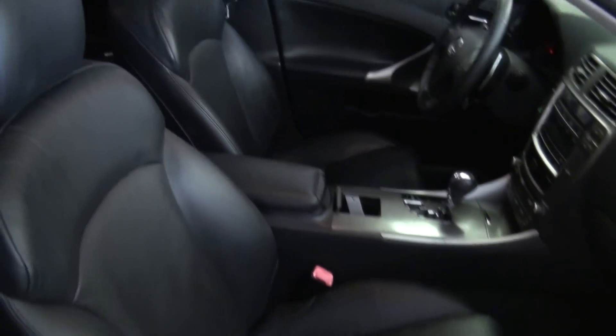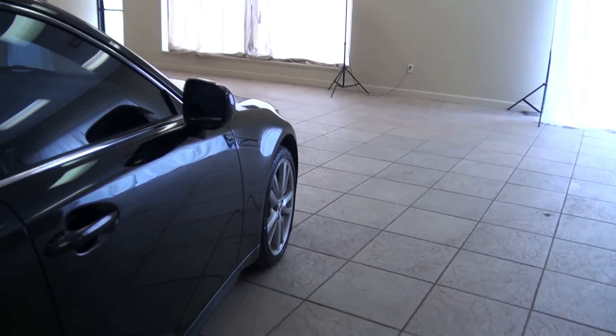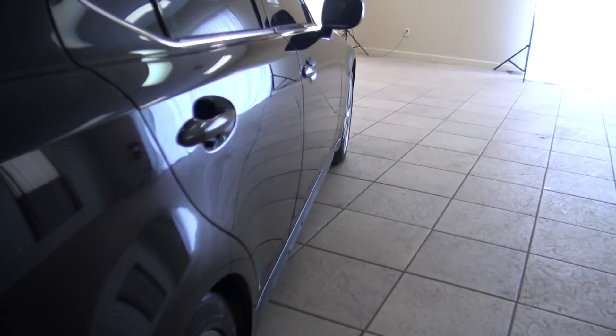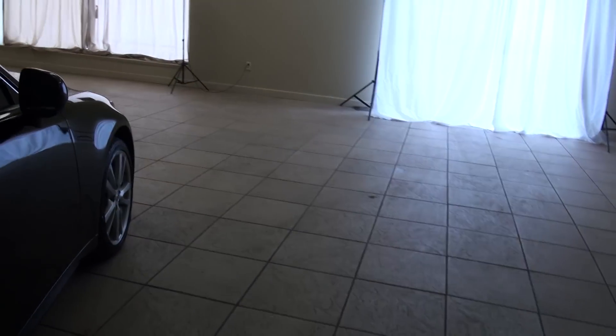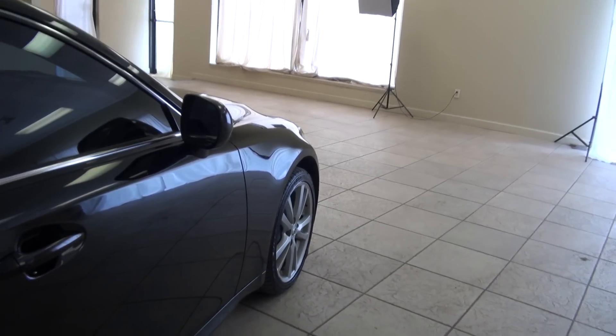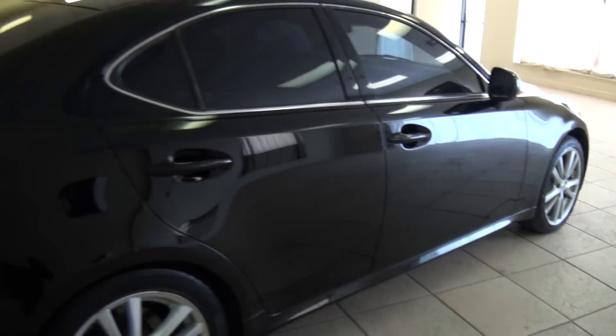Sporty car from Lexus — always has a nice drive to it, good feel. This one's nice and clean down the sides. Not seeing any pings or paintwork there at all, so that's always a nice thing. You don't see any waves in the paint.